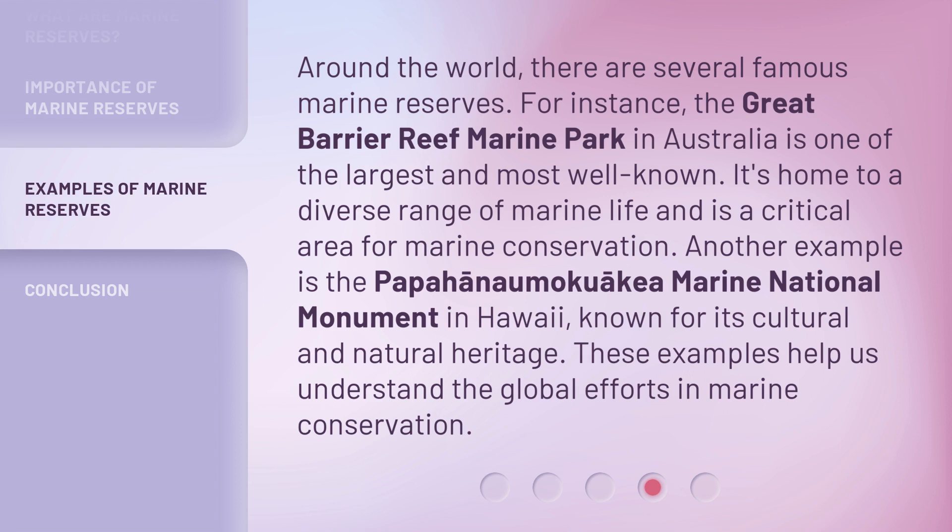Another example is the Papahānaumokuākea Marine National Monument in Hawaii, known for its cultural and natural heritage. These examples help us understand the global efforts in marine conservation.